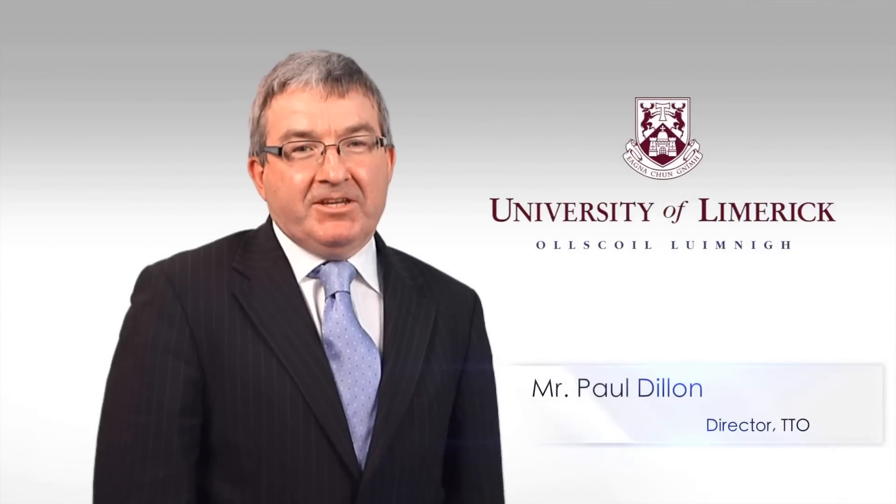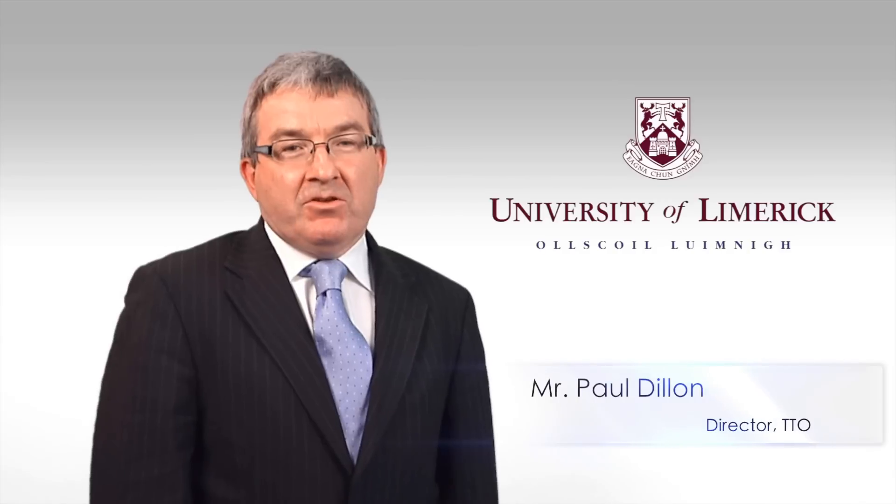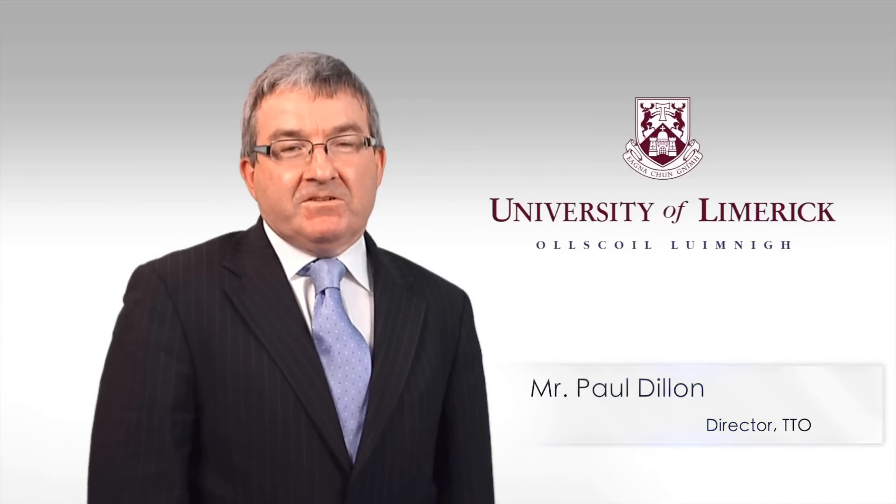Welcome to the University of Limerick. My name is Paul Dillon and I'm the Director of the Technology Transfer Office. We have a proud tradition of bringing our research results to the marketplace. The clip you're about to see is another example of an exciting UL innovation that has arisen out of our research activities.